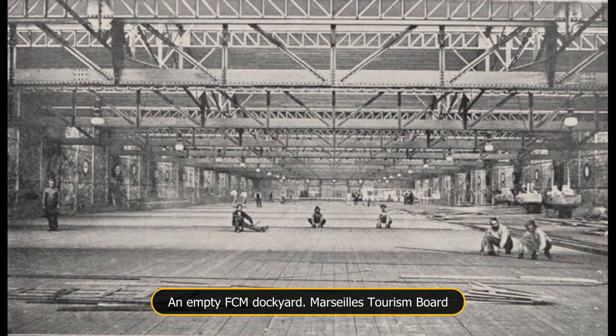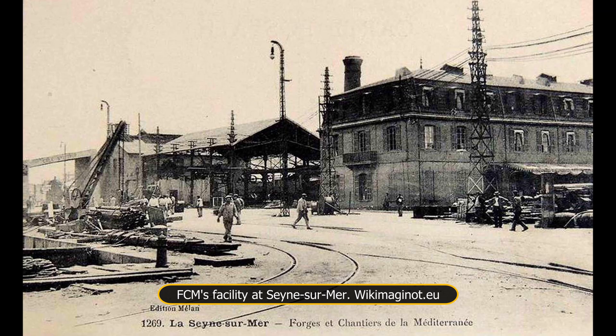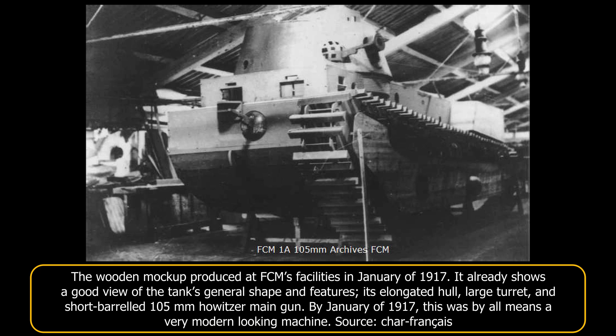FCM was a naval shipyard with its main facilities at Les Sens aux Maires, on the Mediterranean coast. The company enjoyed a stellar reputation in the 1900s and 1910s, being a major producer of civilian ships and warships alike. Upon receiving the order, FCM's administrator Frederic Moritz gave the task of designing and producing the vehicle to the company's shipyard. The shipyard's director, Léonce Rimbaud, recruited engineers Lucien Savatier and A. Jamy to lead the project. They quickly got to work and, by January 1917, had already produced a design of which they had made a large wooden mock-up.